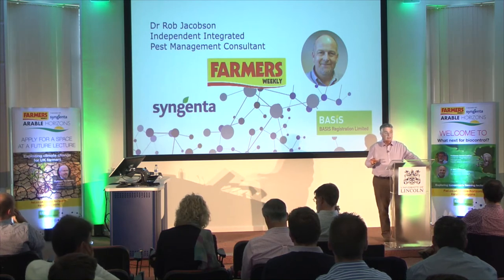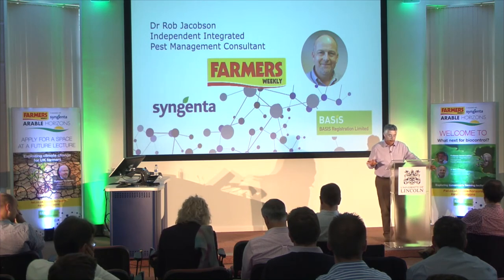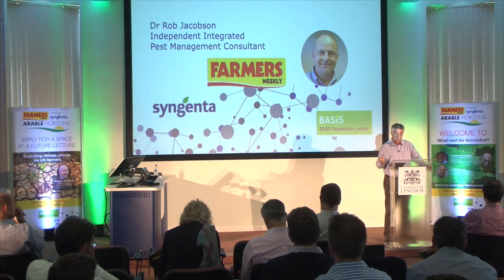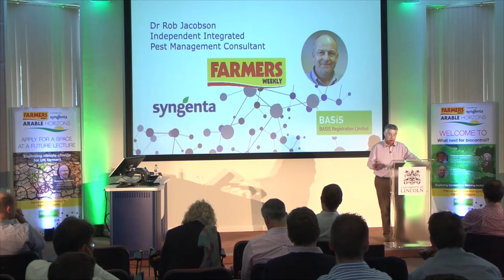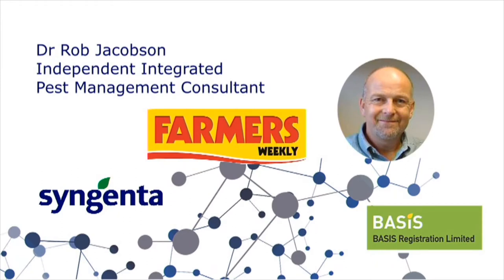For the last 12 years he's been operating as an independent consultant with clients including the UK's largest tomato producer, Europe's largest independent tomato producer, Australia's largest glasshouse tomato producer, and two of the UK's biggest retailers. His work on integrated pest management for tomato crops has led to him winning the Science into Practice Award at the Grower of the Year Awards.